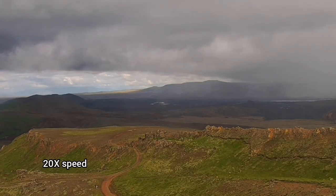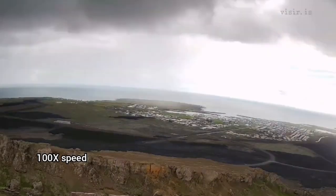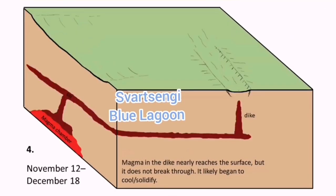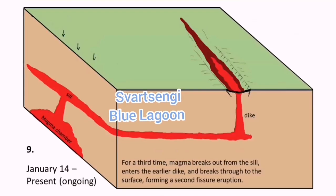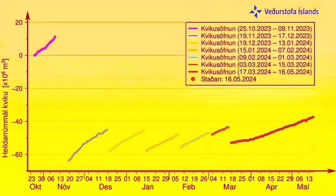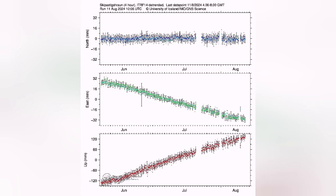On the surface, we are probably not seeing much, but at depth, the magma is being added, uplifting the land and shrinking in some other direction. Since the last eruption, the land uplift has increased. We had a steady rise and it never came back to the level it was before.